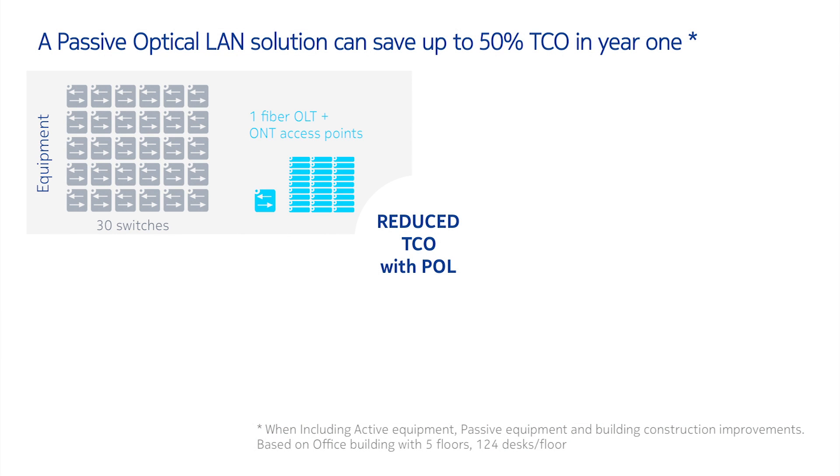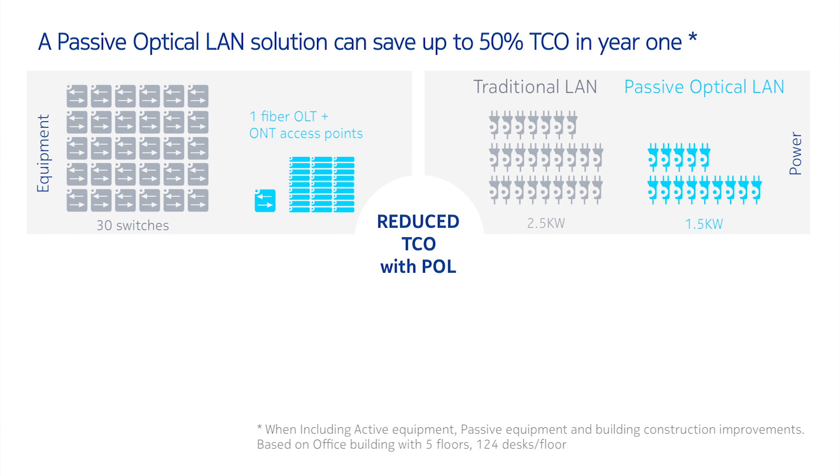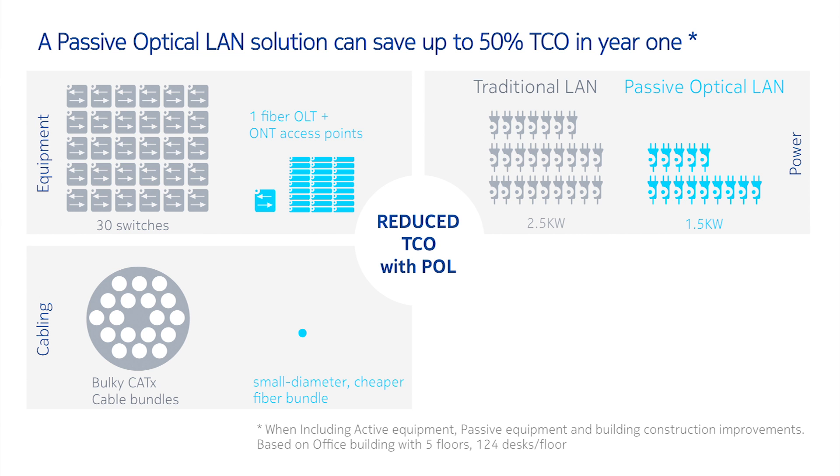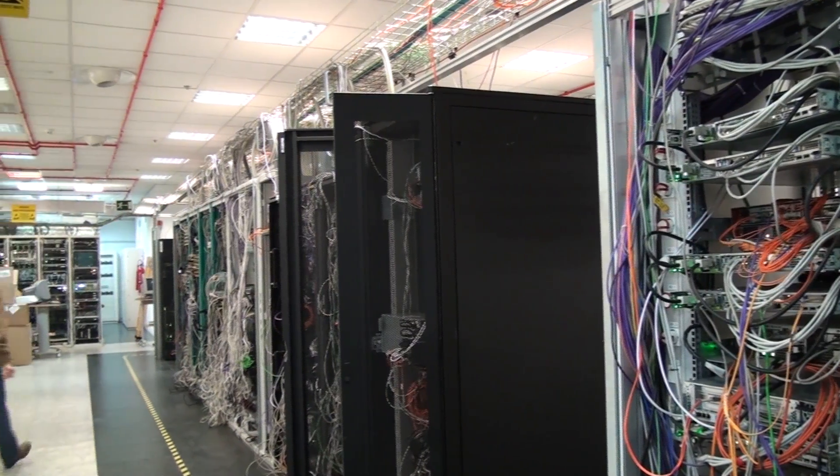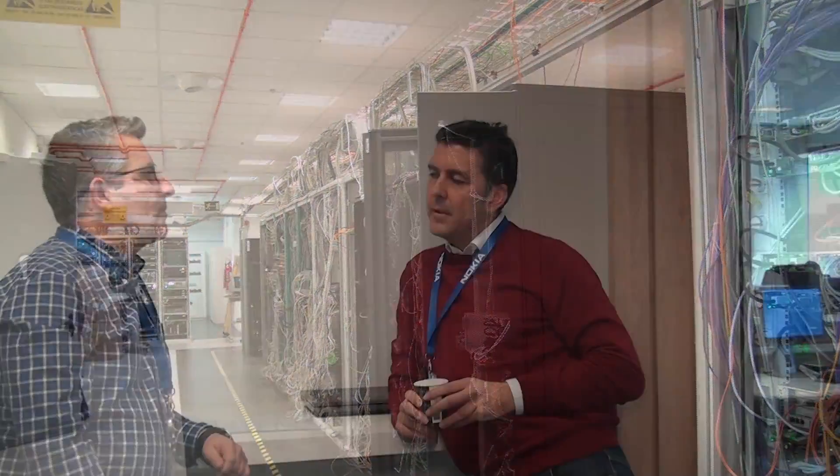The use of passive equipment drastically reduces power consumption — up to 50% in many cases. It also eliminates the need for special rooms to allocate the active equipment of traditional switches. There is no need for cooling, and we can also avoid the uncomfortable noise.